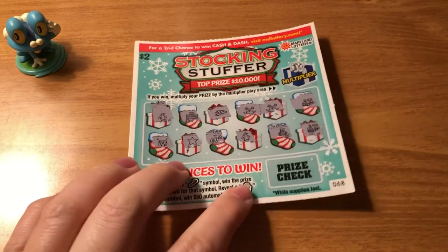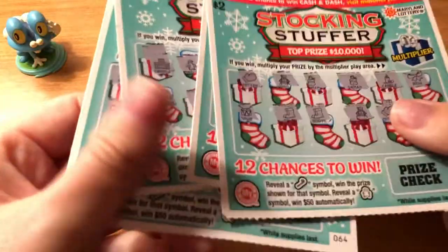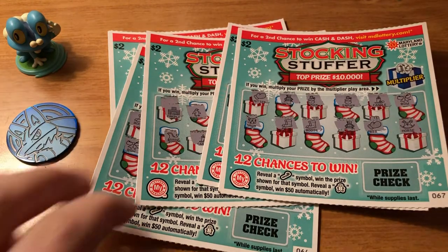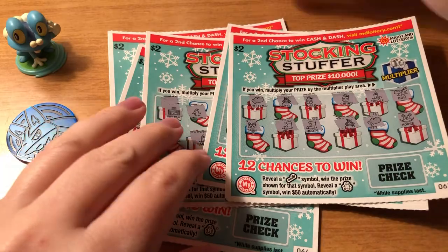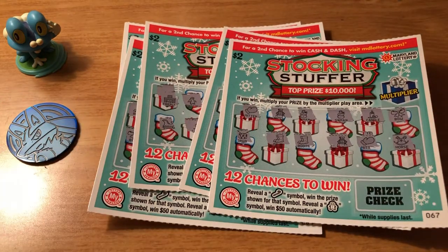Alright, so unfortunately I think we had five losers, but that will be multiple entries for the second chance Christmas cash and dash thing they have. So these Christmas ones have not been great, but I'm gonna keep trying because I love them and I love Christmas.